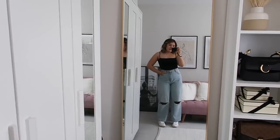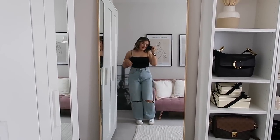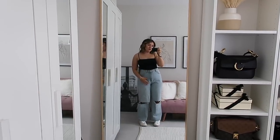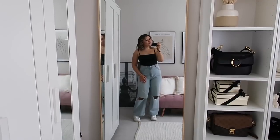With mum jeans you want to show off a bit of ankle, but with wide leg jeans you don't want to show off too much ankle - they look a little bit short like that. These are absolutely perfect, I love them so much.